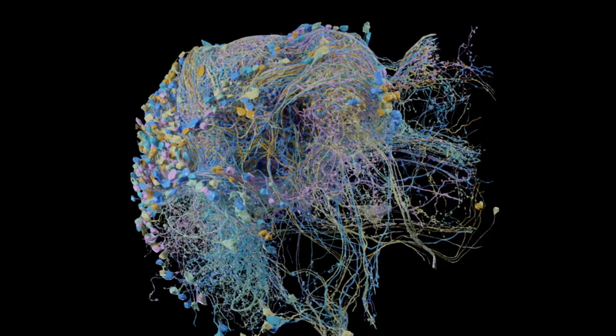This map, known as a connectome, covers roughly one-third of the fruit fly's brain. To date, only a single organism — the roundworm C. elegans — has had its brain completely mapped in this way. Connectomics has a mixed reputation in the science world; advocates argue that it helps link physical parts of the brain to specific behaviors, which is a key goal in neuroscience.